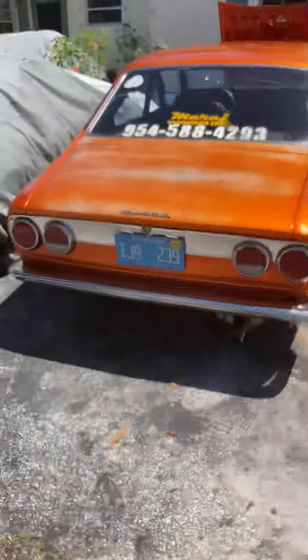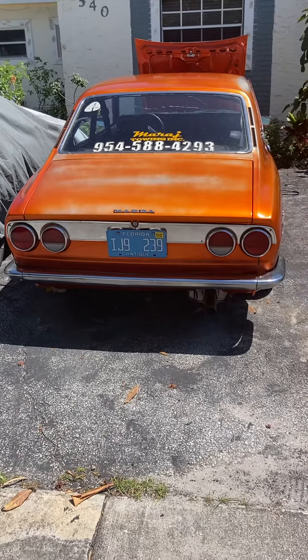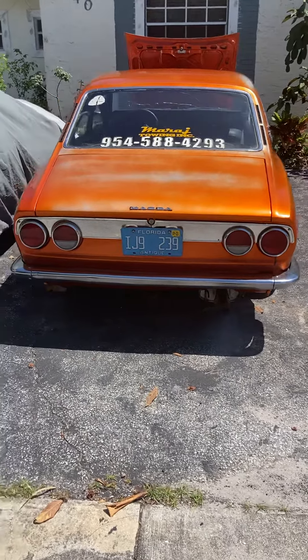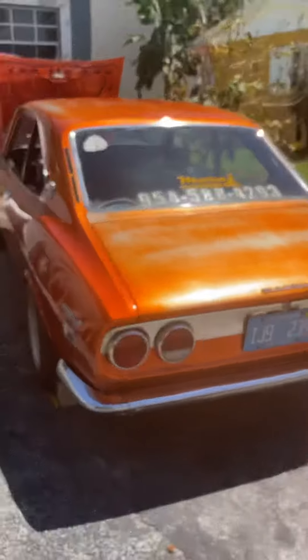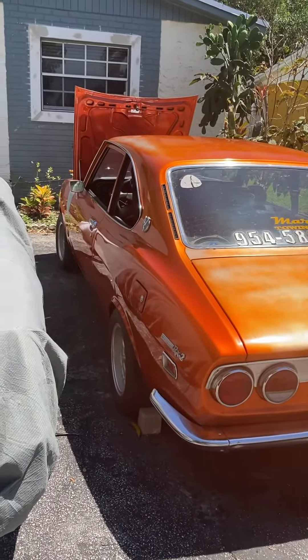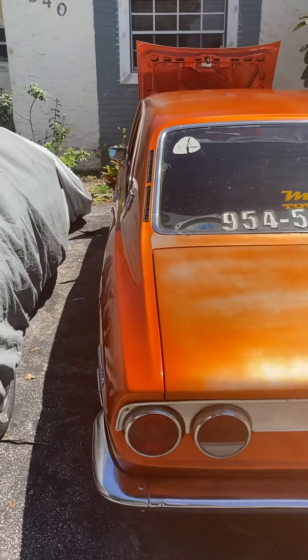But this was the first car I ever built, out of like 50 cars I've built. This is my pride and joy right here. When I'm stressed out, I take the cover off, start it up, and just chill. This is my baby right here.